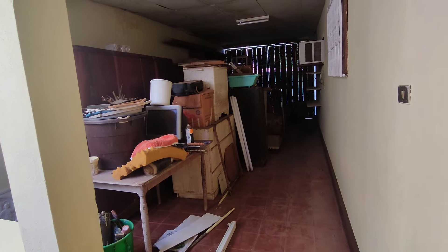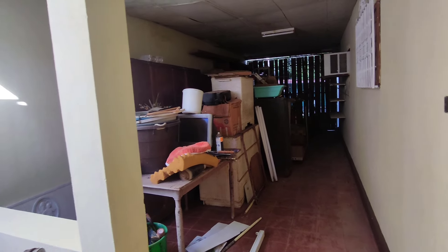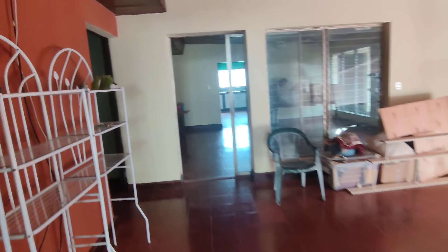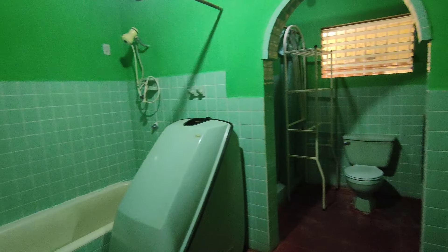So this is another garage area for storage, a lot more cabinets. Here is the master bathroom, as well as the main bedroom.